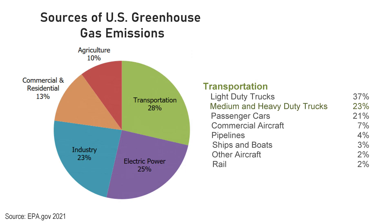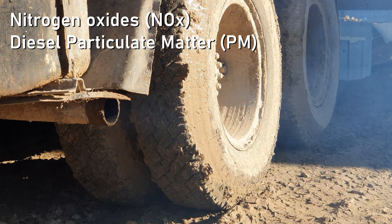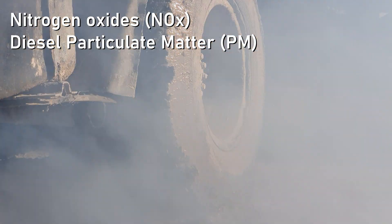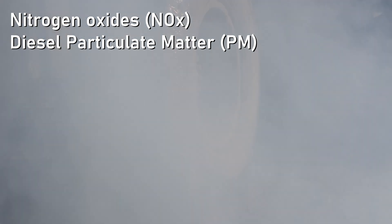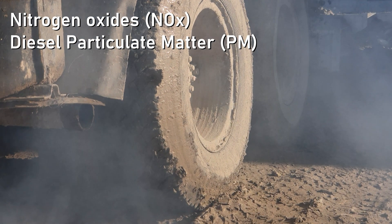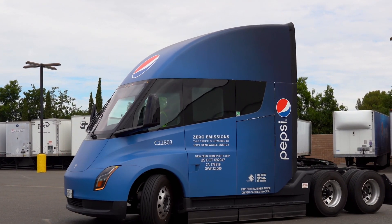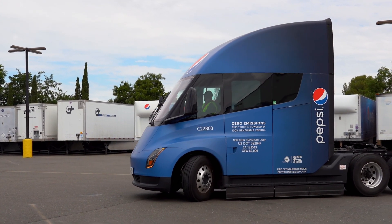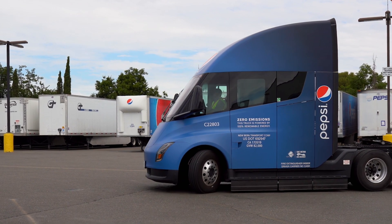28% of greenhouse gas emissions come from transportation, and medium and heavy duty trucking are one of the major contributors. Those vehicles typically run on diesel, which produces NOx that contributes to smog and particulate matter, which is also harmful to breathe. Simply put, transitioning diesel trucks to cleaner energy sources has huge benefits to human beings.